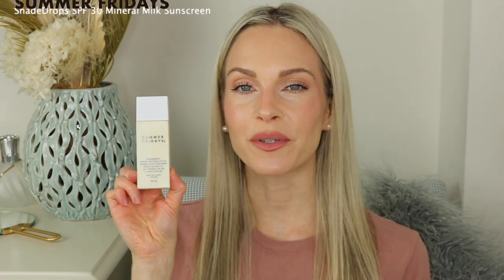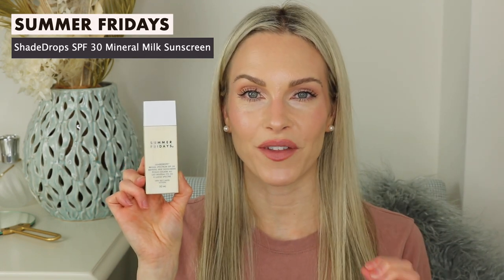Hey guys, welcome to today's video. So today I'm giving you a review of the brand new Summer Fridays Shade Drops. This is a broad spectrum SPF 30 mineral milk sunscreen and I was so excited for this launch.